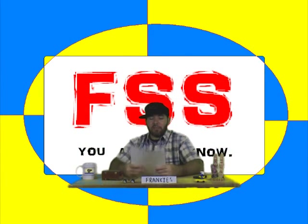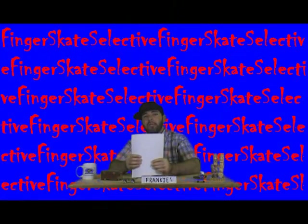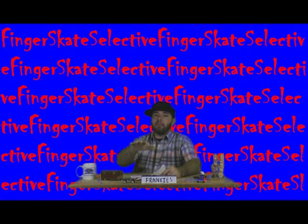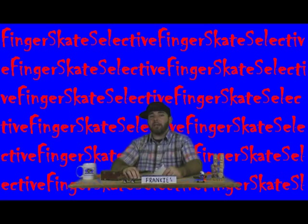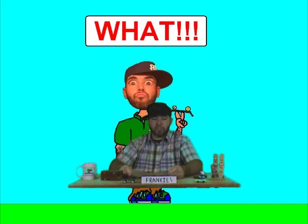Fingerskate Selective — what's going on with FSS? First off, I don't have my shoutouts here with me, so I'm going to make next week the shoutout week. If you'd like to be involved and have your name shouted out, post it right down there in the comments. I will put you on the list for next week's shoutouts for sure.